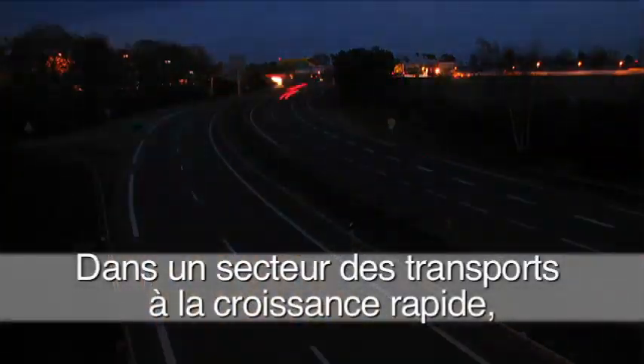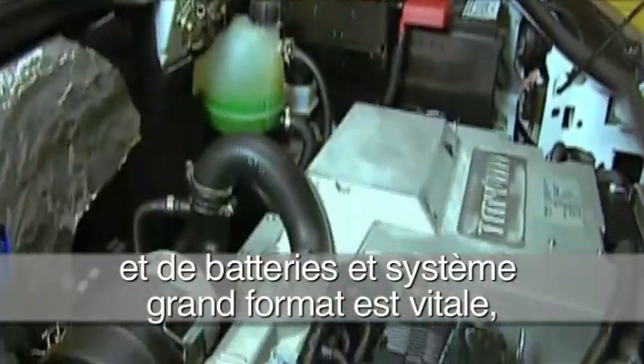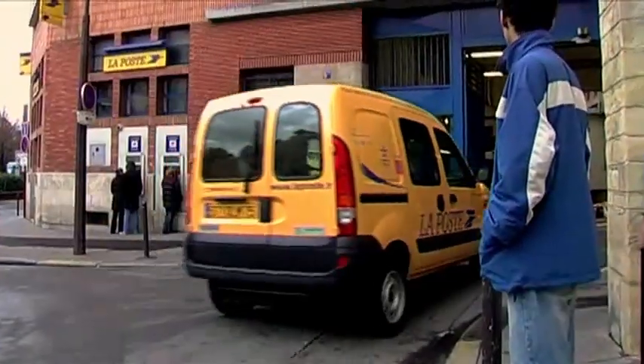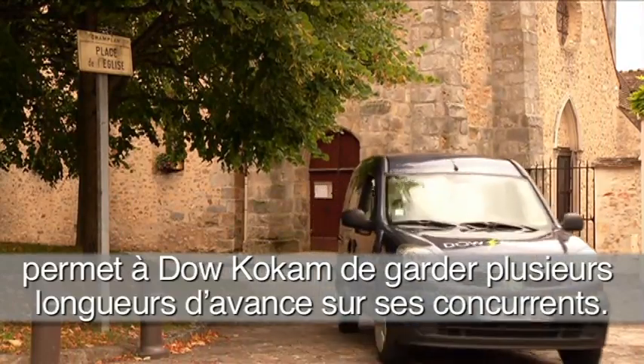In a fast-developing transportation industry, real experience with large-format battery cells, packs, and systems is vital, as well as the only way to ensure optimal performance of the batteries while in actual vehicle use. In-vehicle testing under real driving conditions keeps Dow Kokum miles ahead of the competition.